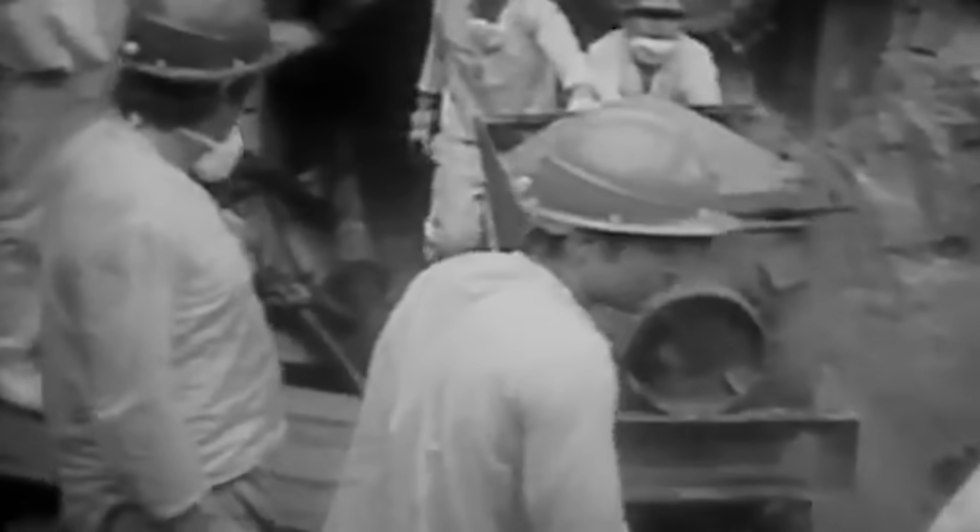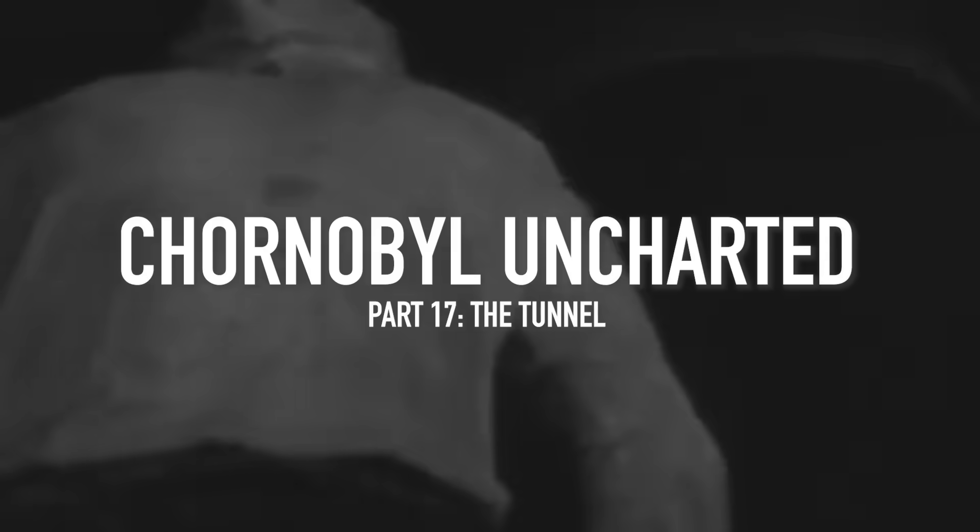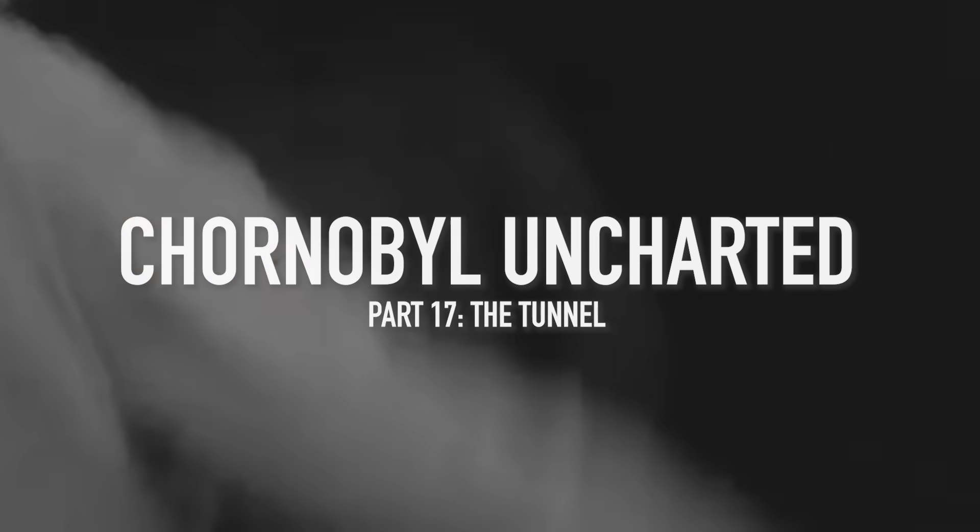Imagine this. You are crawling through a narrow tunnel beneath the Chernobyl nuclear power plant. The air is thick with dust and the sound of shovels and clattering carts echoes around you. It is so incredibly hot that your respirator becomes useless and you just put it down. And yet you keep digging, loading and running. This is a story of one of the most complex mining operations in history.